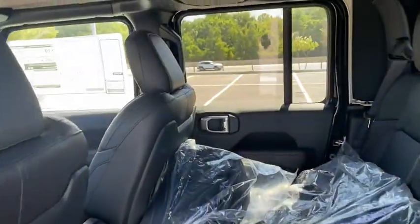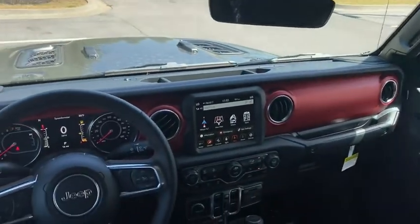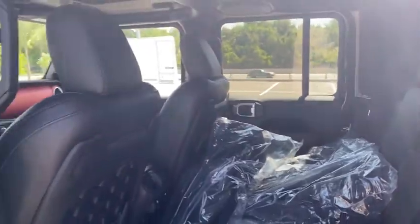Additional features include center armrest, power windows, security system, electronic stability control, rear window defroster, trip computer, fog lights, compass, brake assist, and panic alarm. Wouldn't you look great in this vehicle? Stop in today and see for yourself.